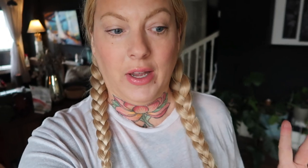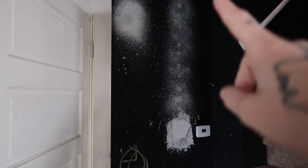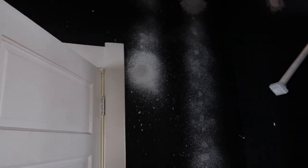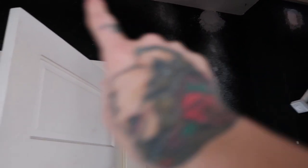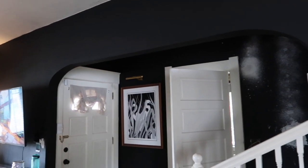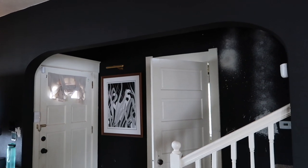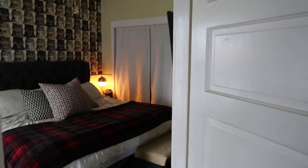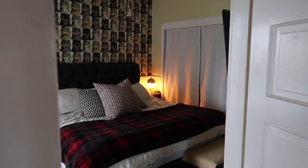My husband has been home for three days straight doing construction on the house. One thing he discovered when he opened the wall — because he's fixing the electrical upstairs, so right now I have no lights upstairs whatsoever — is that behind this door was added in because this actually has an arch. So now we're thinking this probably was the dining room.